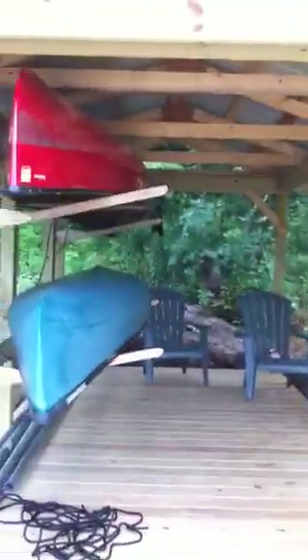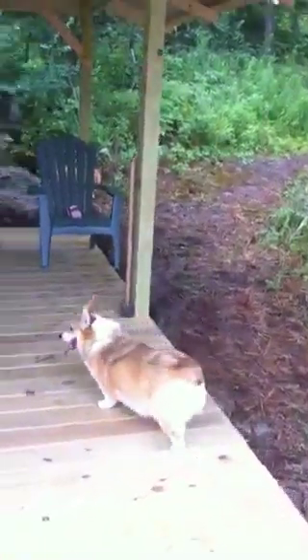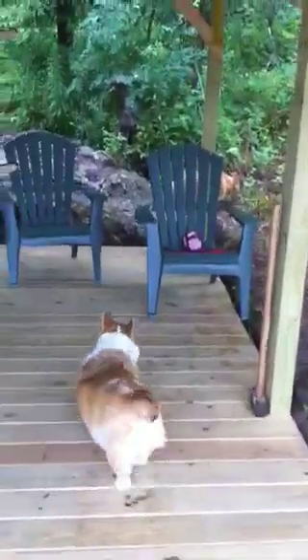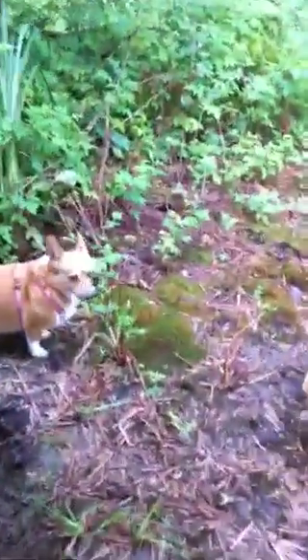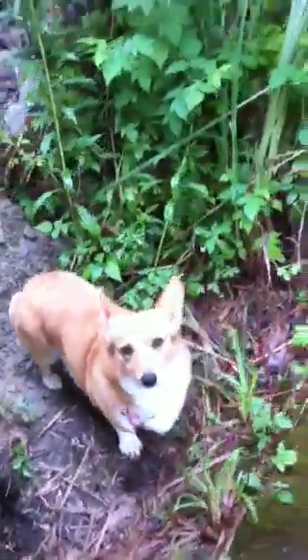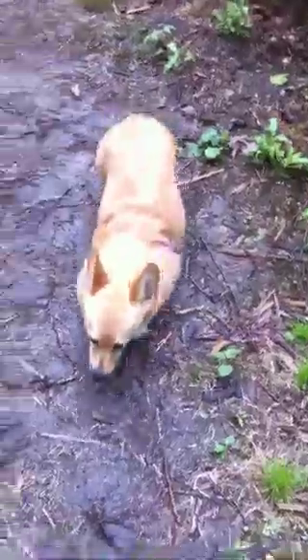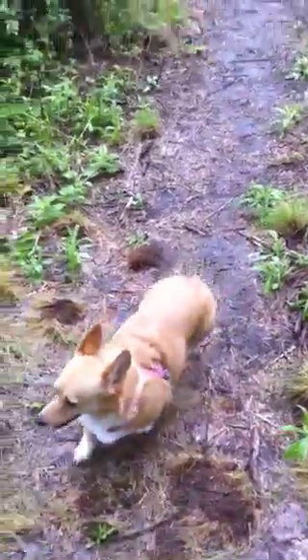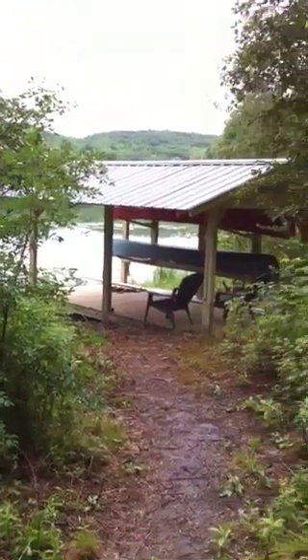And so now we're back at the boathouse or boat shed — there's a good view of that. I'll walk back up here. We'll see Stella, and we'll take a little better shot at the boat shed before we conclude our tour. Okay, Stella, come on, girl. And Stella is joining us — she's a nice little girl. Now I think we'll have a pretty good shot of the boat shed. We'll pan up — and there it is. And that concludes today's tour.